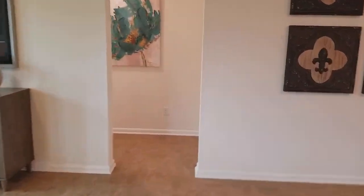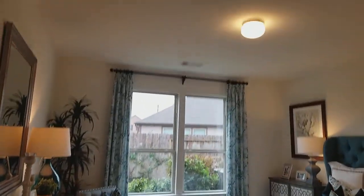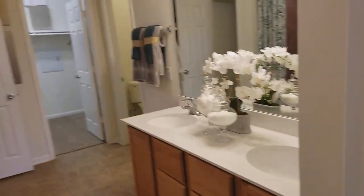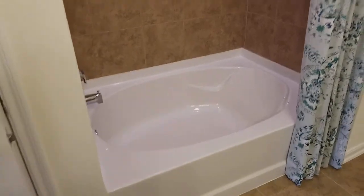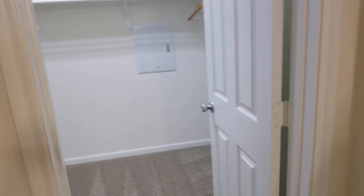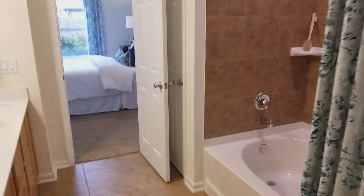Let's go ahead and look at the master. This one does have an option for a three-car garage. Look how nice this master room is. Big walk-in closet as well. It does have an option for a stand-up shower, so if you need that.